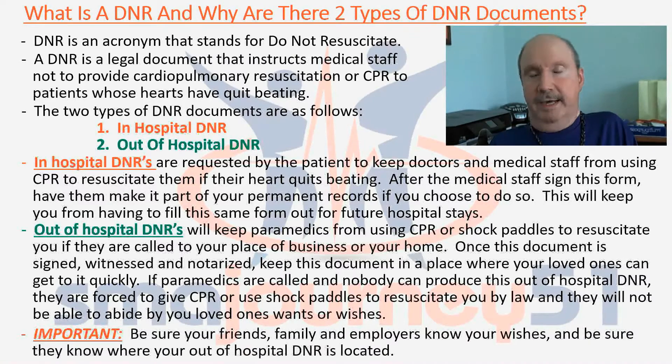Most importantly, and you really need to understand this: be sure your friends, family, and your employers know your wishes, and be sure they know where your out-of-hospital DNR is located.